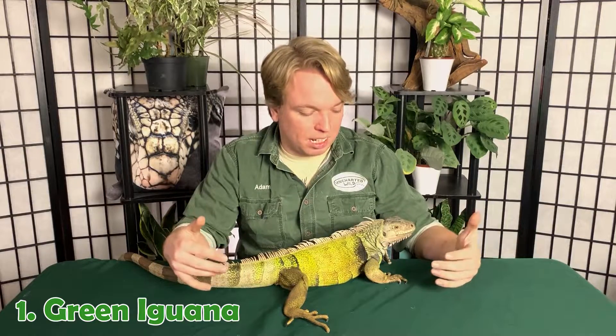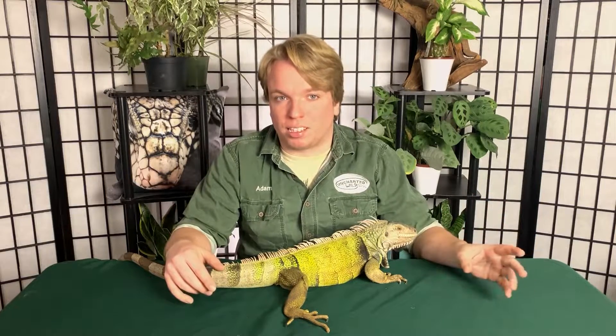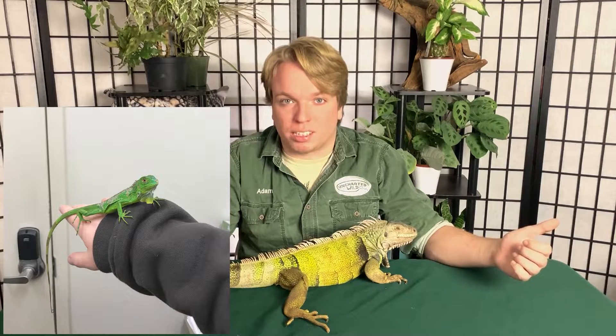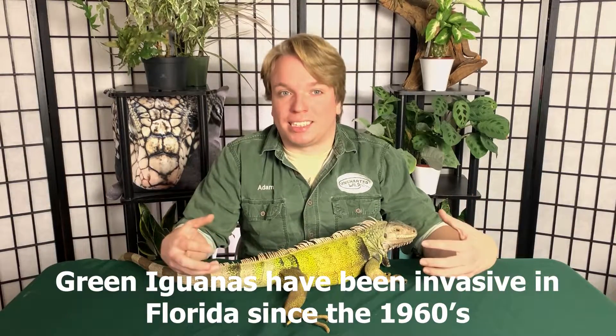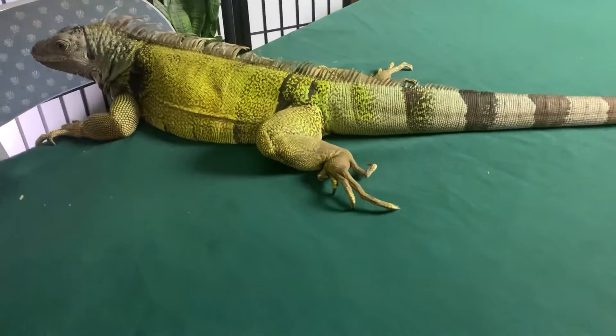Green iguanas are fairly famous as far as reptiles go — they have a very iconic look — but that doesn't mean they're a good pet. Like many animals on this list, they're wild-caught and super cheap — mostly wild-caught out of Florida, the little ones you see at pet stores — and you can get one for 20 or 30 bucks. Unfortunately, that's actually how the whole Florida iguana situation got started: a lot of people got pet iguanas, realized they didn't want them anymore, and they broke loose. Now they're in such numbers down there we'll never be able to get rid of them.